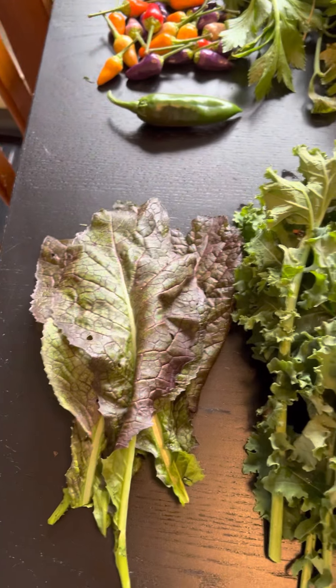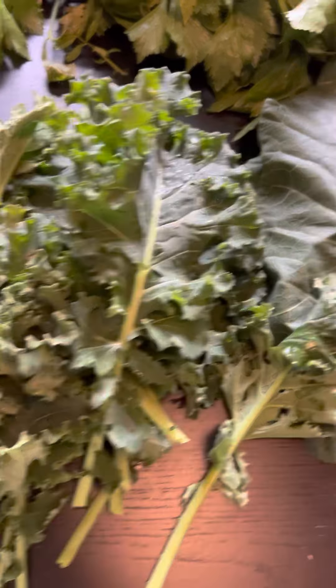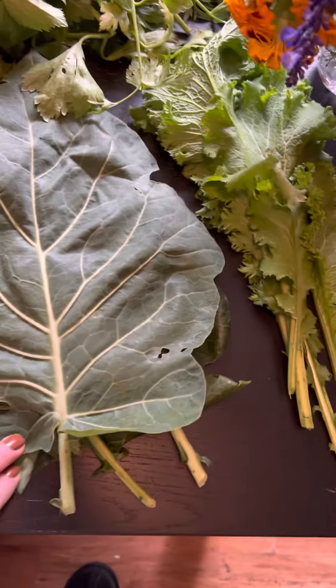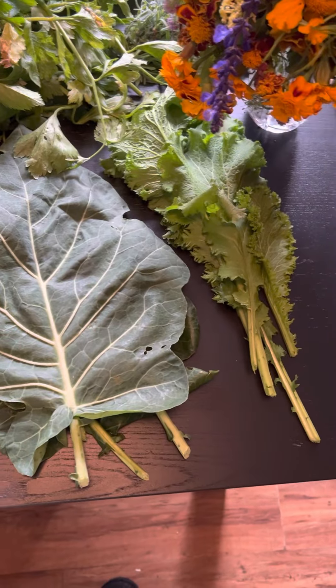I have some lettuce, I got some beautiful kale, this is my collards that I'm going to put in — I'm just going to put the whole leaf in my bone broth that I'm doing, that's cooking right now.